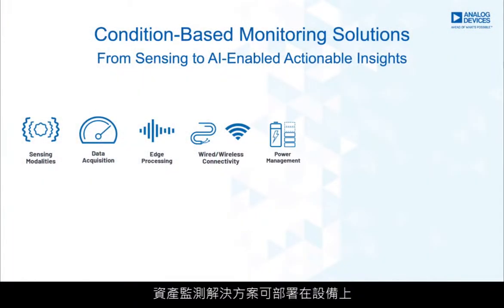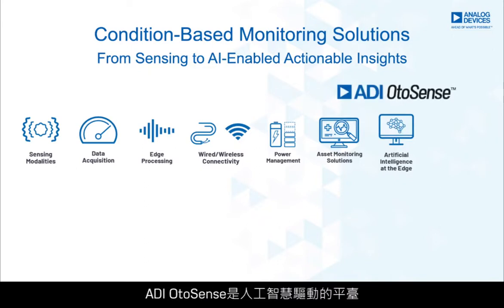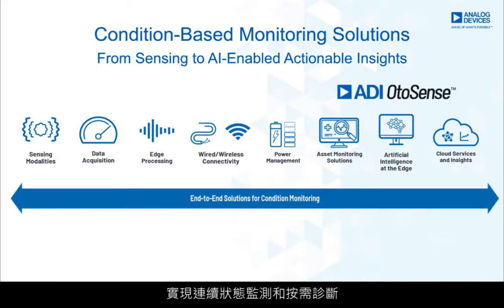These technologies along with high-performance power management are combined in our asset monitoring solutions that can be deployed on equipment and combined with ADI AutoSense, an AI-driven platform that senses and interprets any sound, vibration, pressure, current or temperature for continuous condition monitoring and on-demand diagnostics. ADI AutoSense detects anomalies and learns from interactions with your condition monitoring domain experts, while creating a digital fingerprint to help identify faults in a machine so it can predict breakdowns before they cause costly downtime.